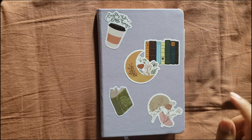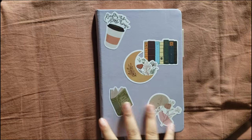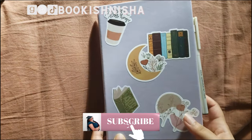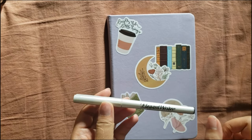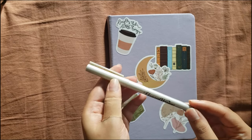Hey guys, welcome back to the channel. Today I decided to show you guys my first ever physical reading journal. I got this bullet journal from Amazon. It was only $8 and it did come with this pen.